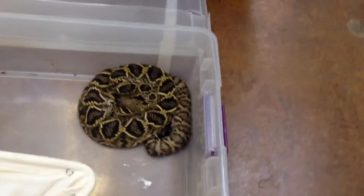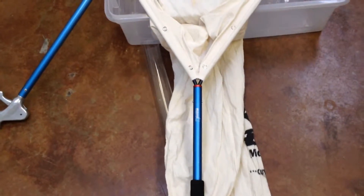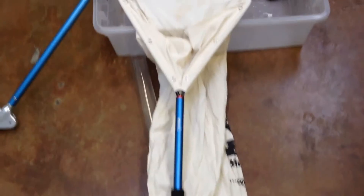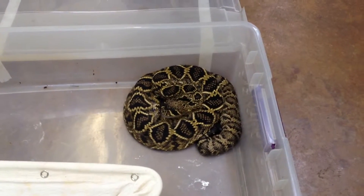We have our safety equipment. This is our catch-all bag complete with tube, and there's our gentle giant handles. We don't do a lot of this, but I've actually been certified as a hot snake handler, so it's one of the things we're going to do.